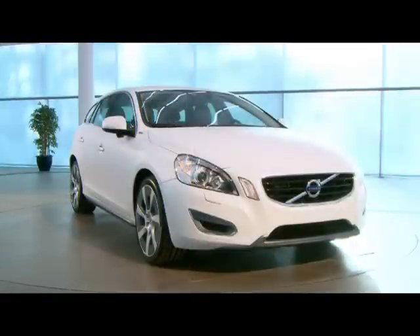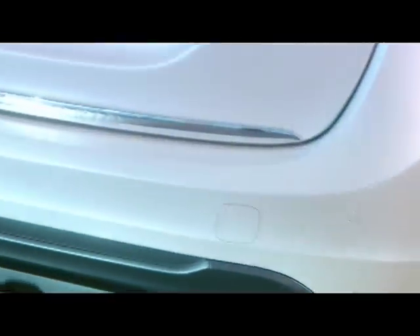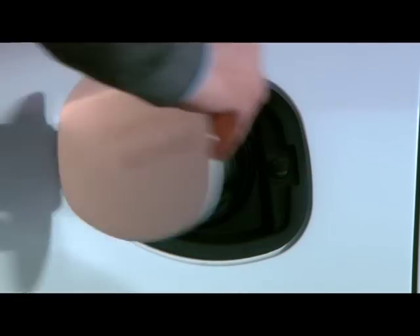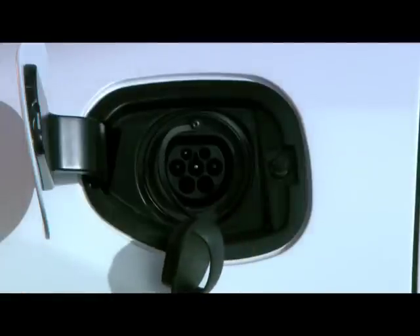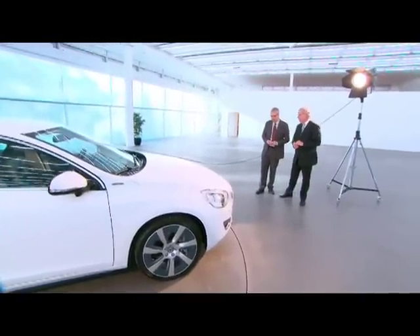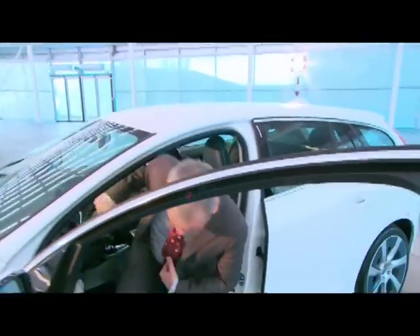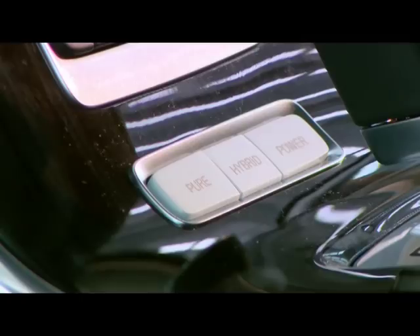Both Vattenfall and Volvo Cars see major advantages in this collaboration. Vattenfall is investing major resources to develop the necessary new infrastructure and battery charging facilities, hoping to push electrification and accelerate its introduction. The company aims to be the prime supplier of charging solutions around the electric vehicle, serving 5 million European customers — especially in Sweden, but also in other European countries.